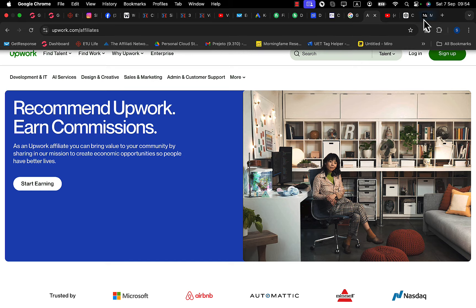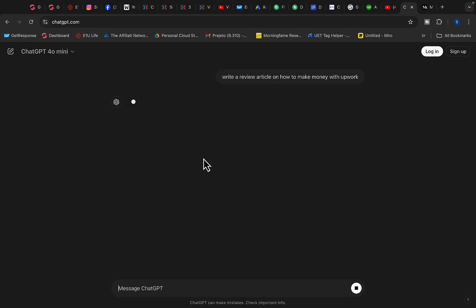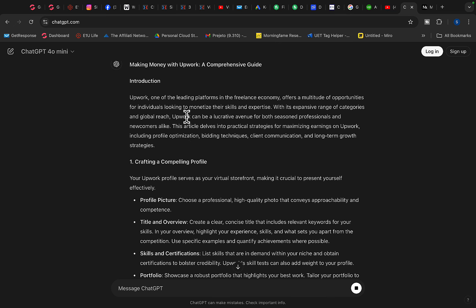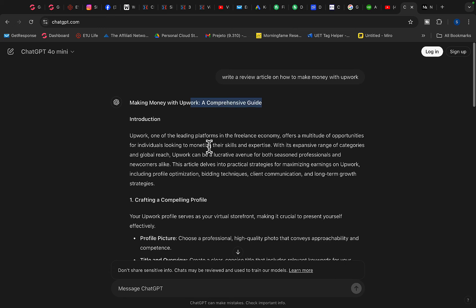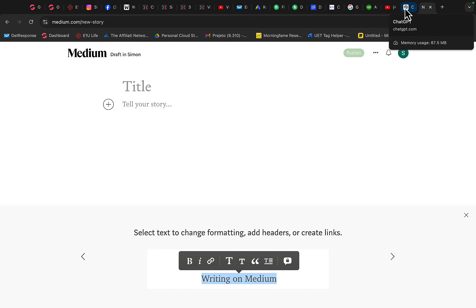The best way to promote Upwork is to go to ChatGPT and write: 'Write a review article on how to make money with Upwork.' ChatGPT will write a comprehensive guide with step-by-step instructions. Then go to medium.com, log in with your Gmail account, click on Write, and copy this article to get it ranked on Google search. When millions of people search for Upwork on Google, our article will show up and we will refer people to our affiliate link.